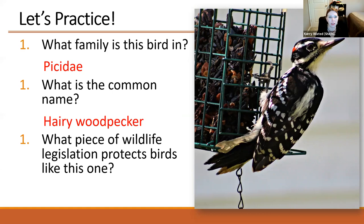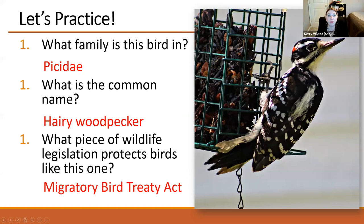What piece of wildlife legislation protects birds like this hairy woodpecker? This is a native bird species in Maryland. The answer is the Migratory Bird Treaty Act — an international treaty between the United States, Canada, Mexico, and Russia — which protects our native bird species. That is one of the major pieces of wildlife legislation we want you to know.